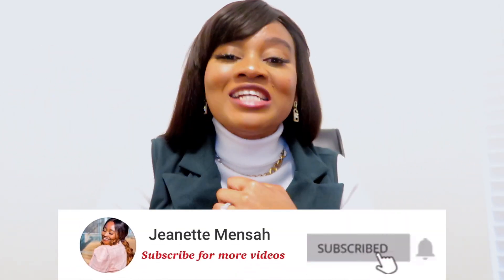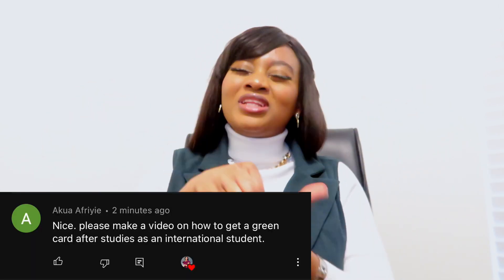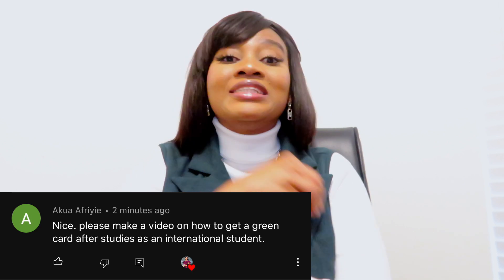Hey guys, welcome back to my channel. Jeanette here and thank you so much for tuning in. This is definitely one of my most requested videos. Y'all in my DMs, in my comments, y'all have been asking me, so I decided to record this video today because we're giving you the tea.